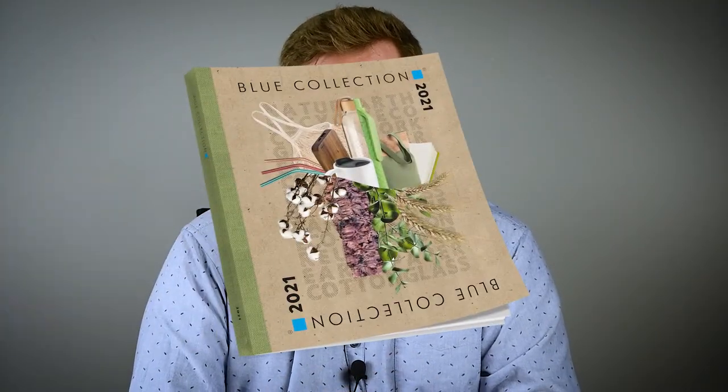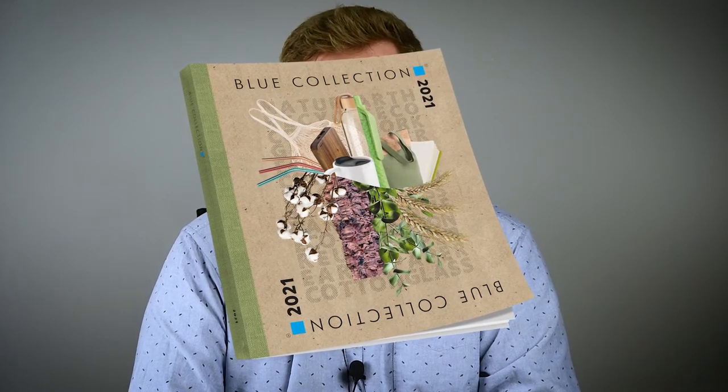Hello! Welcome to new 2021, and with me there are some novelties that I would like to show you. All of them are taken from our new catalogue Blue Collection 2021, the first one which will be valid for the entire year.